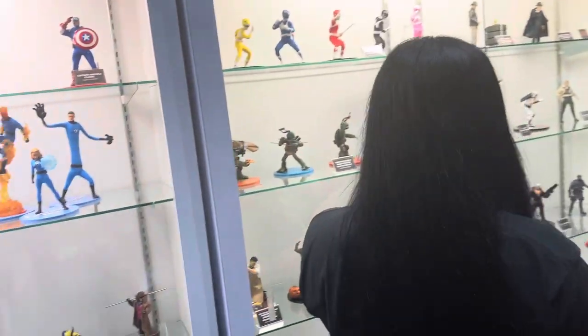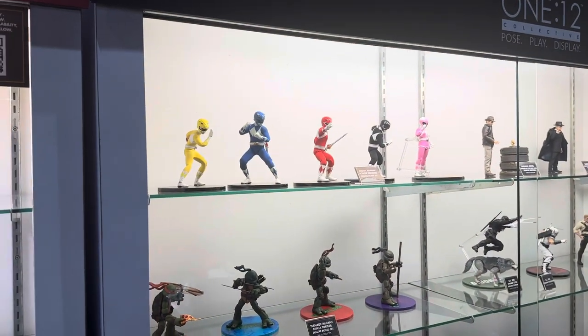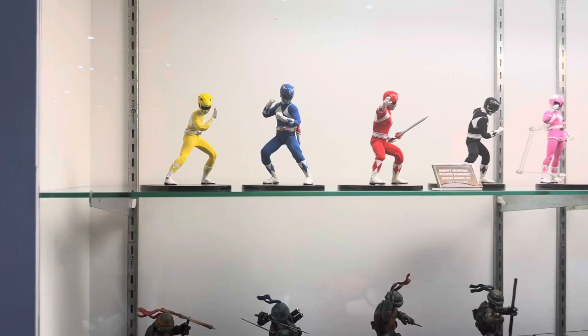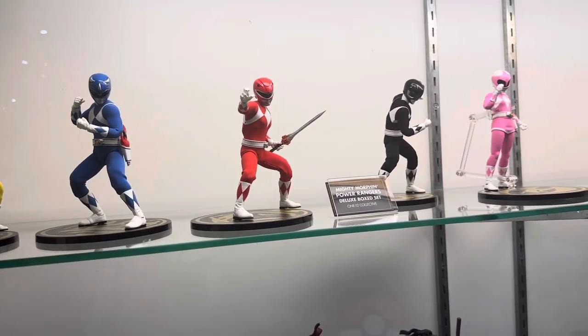So moving along here — our first look at the deluxe Power Rangers box set. I would buy that. It looks great.